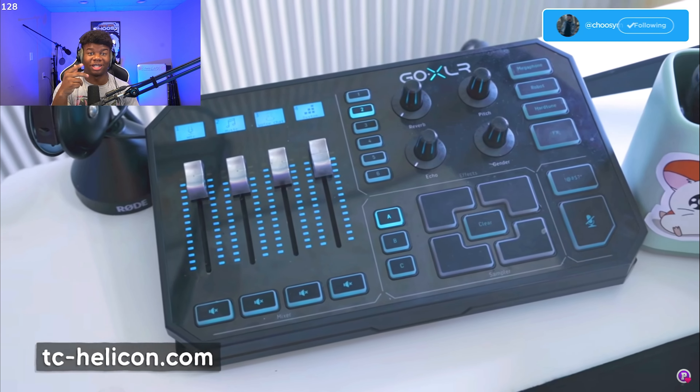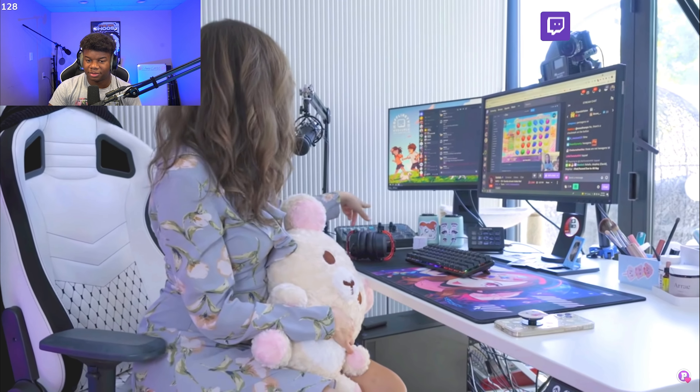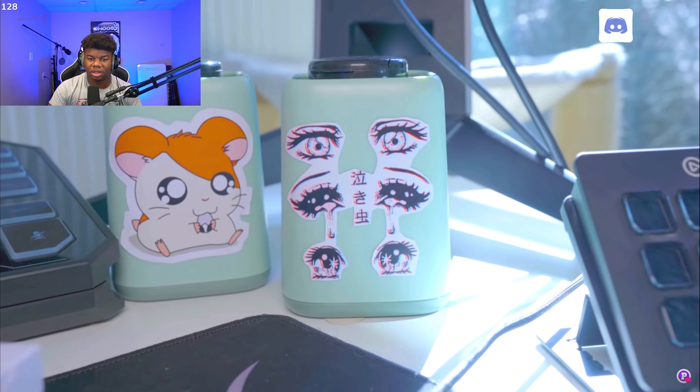Nice mic — a GoXLR, I have one too! The newest additions to my setup are these containers I like that I've put stickers on. The green ones just have vitamins I need to take daily. You're a gamer if you're inside all day —